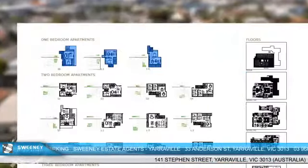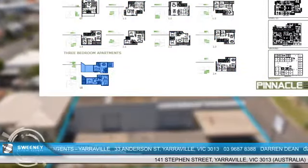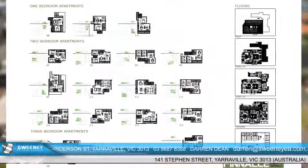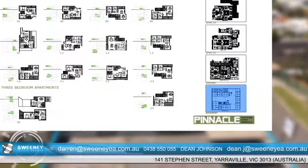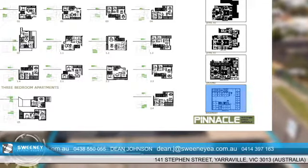The complex offers a range of one bedroom and two bedroom apartments, plus a unit with three bedrooms. Options for units with one or two bathrooms are available. Basement parking with a secure access system, storage facilities, and bike racks are also included.